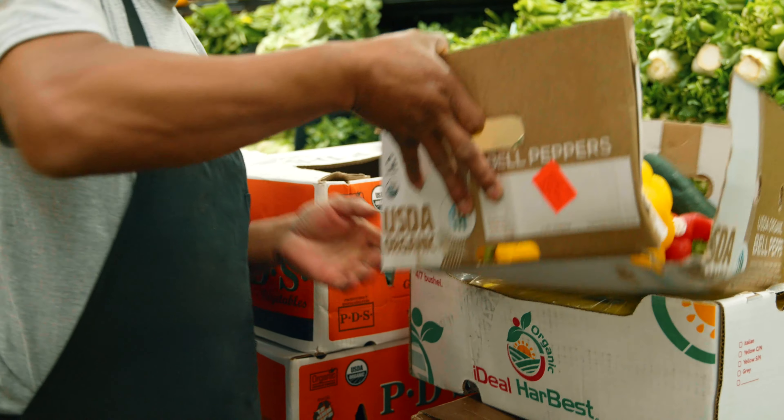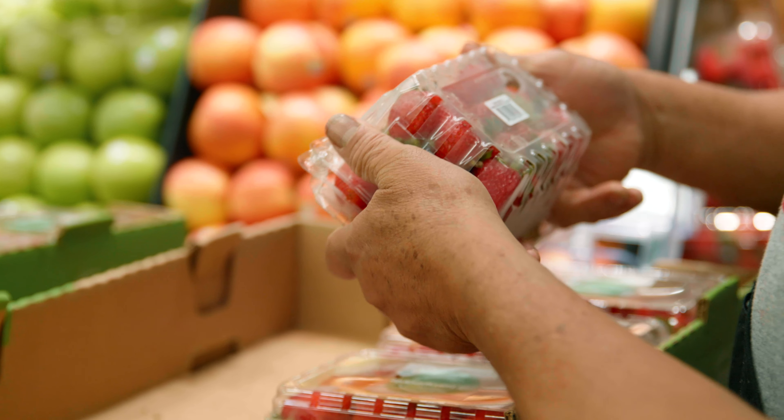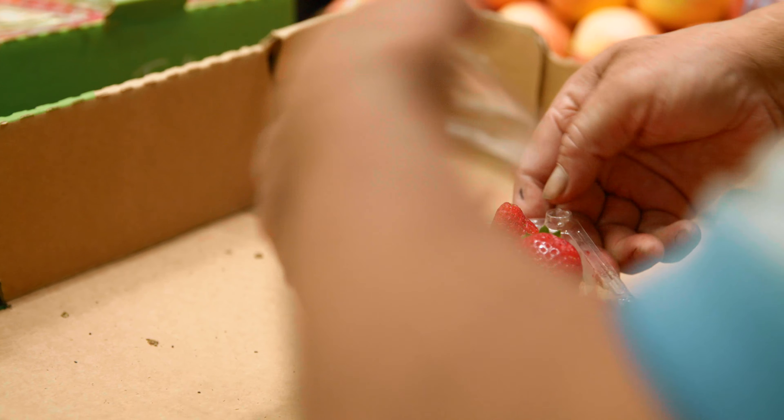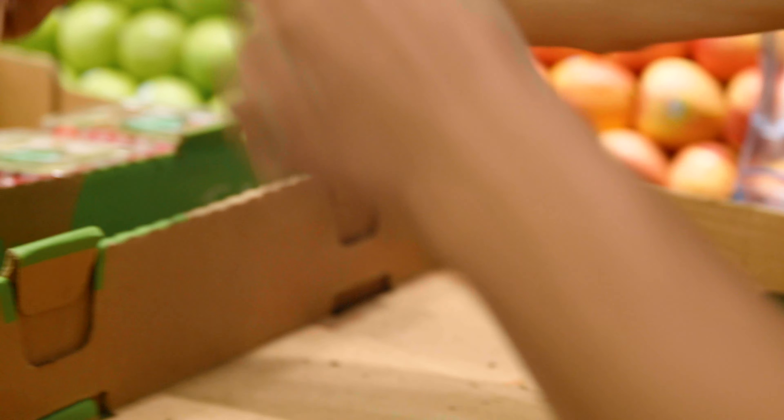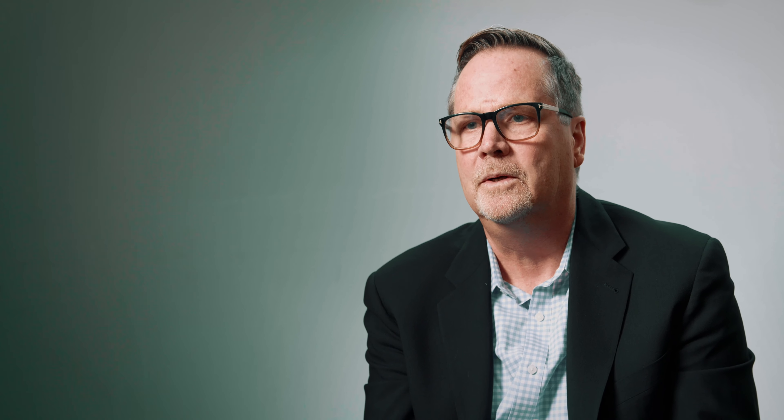We have never been able to manage shrink or look at shrink because we didn't have the detail to do that. Now proactively we can do that measurement. Our produce shrink, for instance, is high relative to the industry, so we're going to develop procedures and standard operating procedures to deal with shrink. We're doing that with produce and with food services, which are high shrink areas. We knew we had a problem, but we didn't know how bad it was and whether we needed to deal with it. Now we know we do.